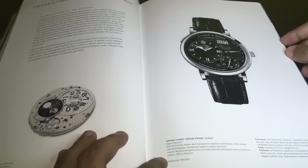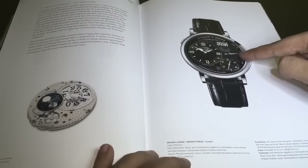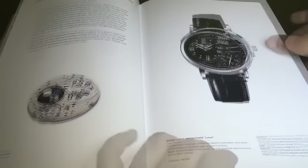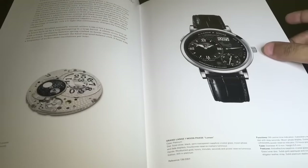This is the Grand Lange One Moon Phase Lumen. You can see all of the hands have luminous material in them so they glow in the dark. They don't even mention the price on this one, so it has to be quite pricey.